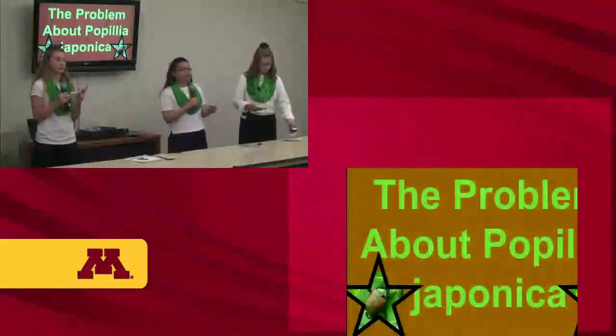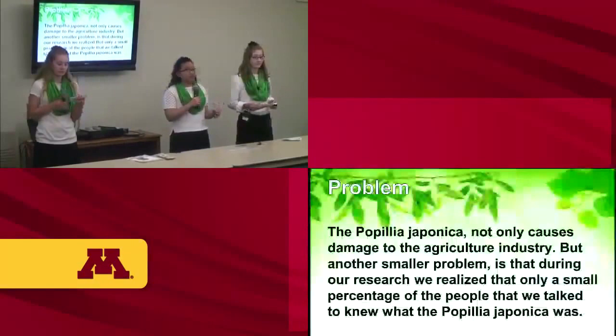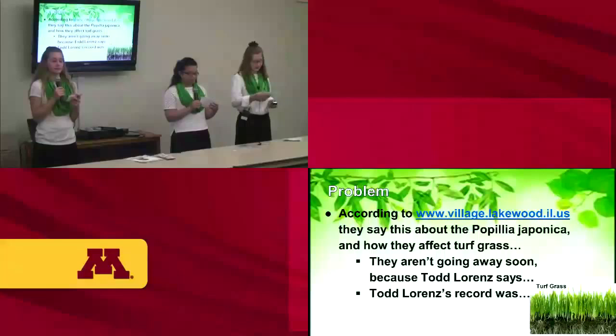The problem about the Popillia japonica is not only the damage to the agriculture industry, but also that during our research we realized only a small percentage of people we surveyed knew what the Popillia japonica was. According to www.village.lakewood.us, the Popillia japonica is the most widespread turf pest, costing the turf industry about $450 million a year just to manage them, and about $460 million to conduct experiments — and that's just for the adults.